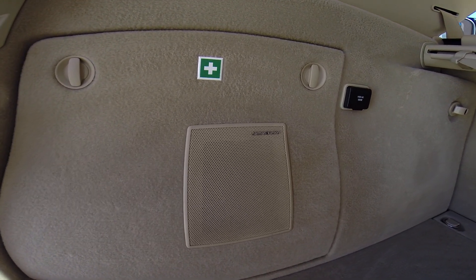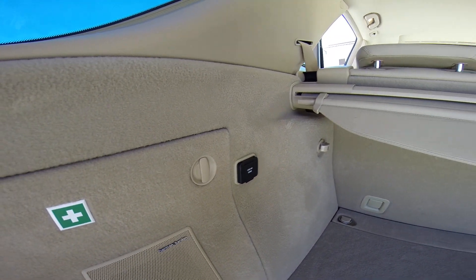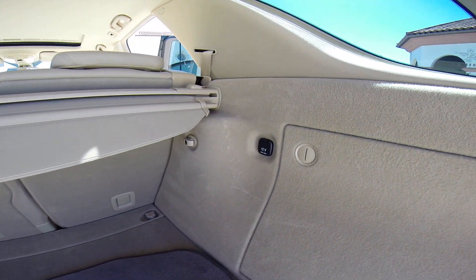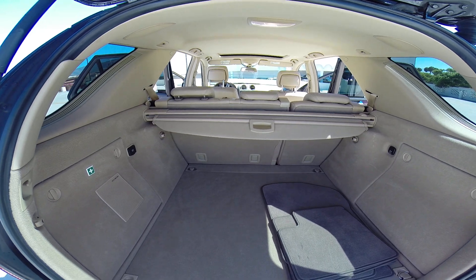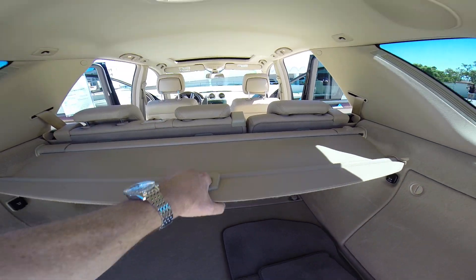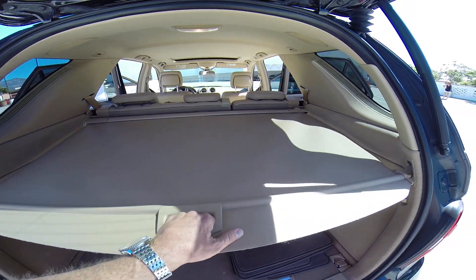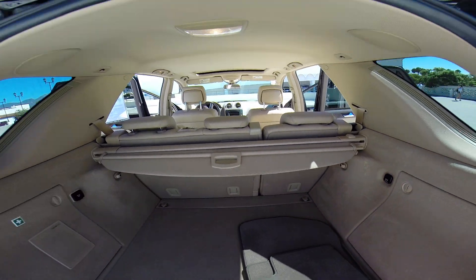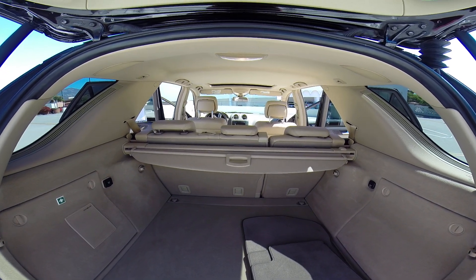Harman Kardon stereo. There's a 115-volt outlet in the back and also a 12-volt outlet on the other side. Those rear seats do fold, and this cargo cover can come out of the vehicle entirely or it can cover your goods while they're in the back. This is just a very, very fine example of the Mercedes ML 320.